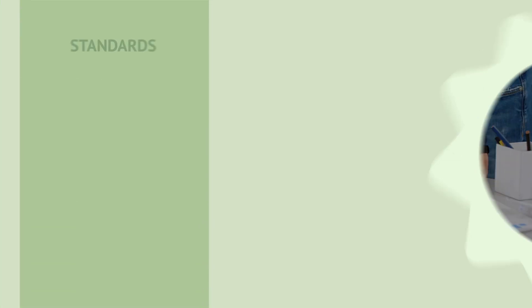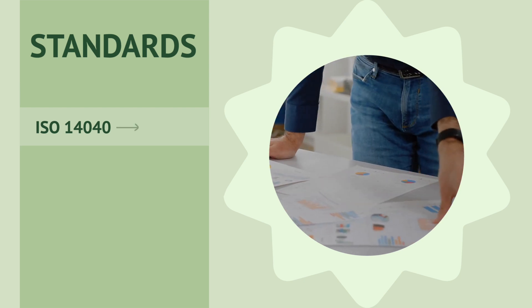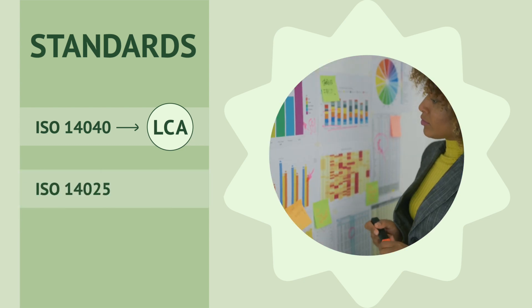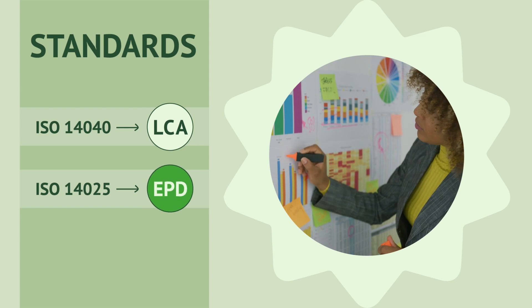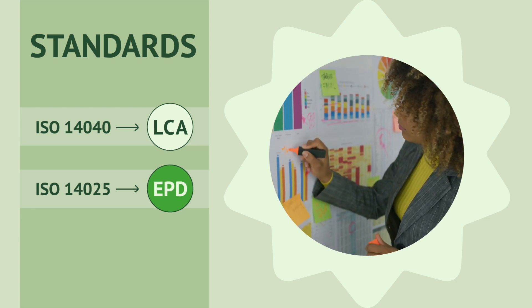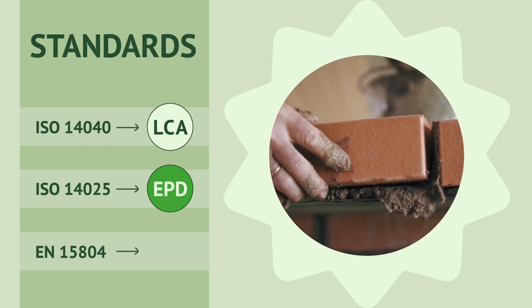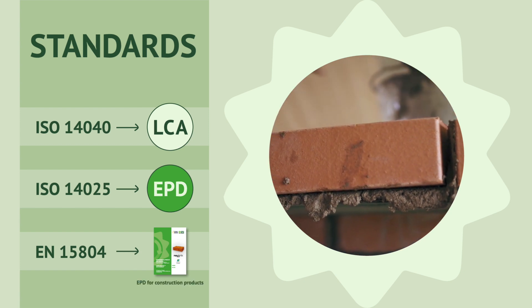EPDs are governed by three standards. ISO 14040 describes the principles and framework for lifecycle assessment. ISO 14025 establishes the principles and specifies the procedures for developing a Type 3 environmental declaration. EN 15804 provides specific guidelines for the development of EPDs for construction and building products.